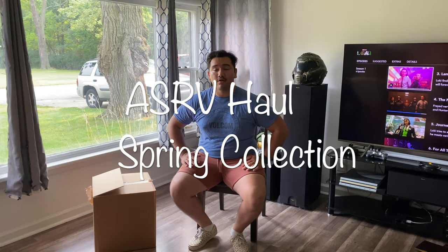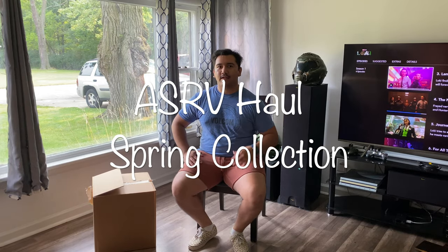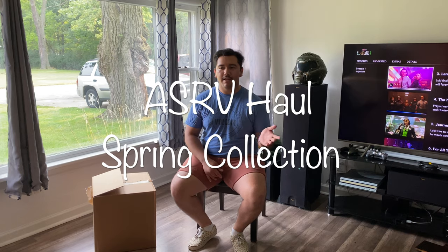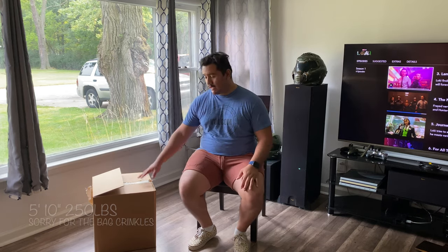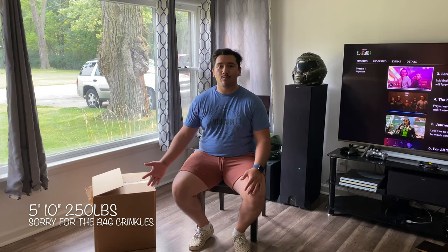Hey guys, so this is my spring function haul. It came out back in April and May. I found a new spot last week, ordered some stuff, and as you can see it was a pretty big haul. I'm going to try to make this quick and then make more individual videos talking specifically about each of the products and each of the different designs of shirts, pants, and outerwear.